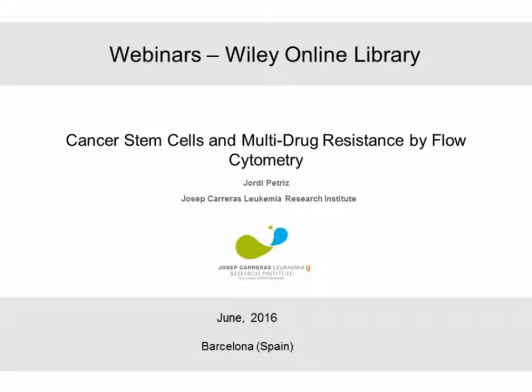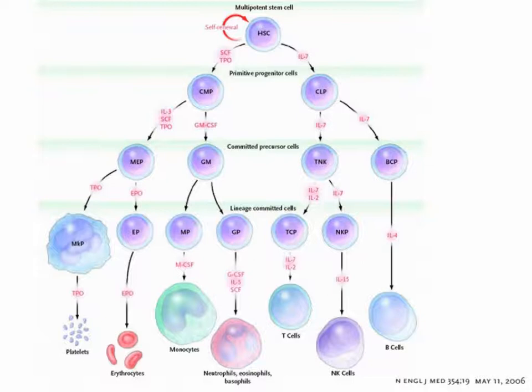Thank you very much for this nice introduction. I would like to thank Wiley and Thermo Fisher for inviting me to participate in this webinar on flow cytometry. My experience in the flow cytometry field starts in 1991, and my talk will focus on the study of stem cells mainly applied to learn from the hematopoietic system. My Ph.D. was in the field of functional flow cytometry and multidrug resistance. During this talk, we will see different techniques aimed to identify and isolate very rare stem cells and their subpopulations. CD34 stem cells from the hematopoietic system are the best studied compartment so far.